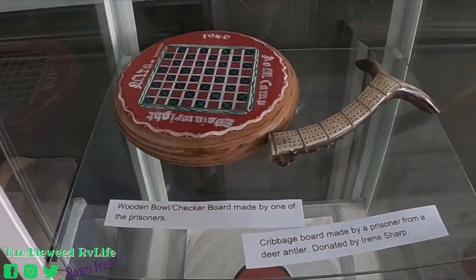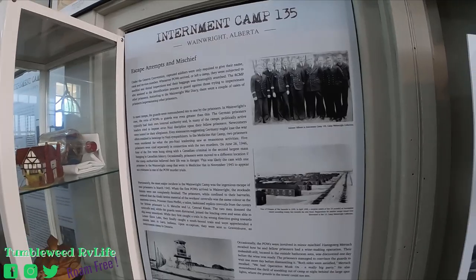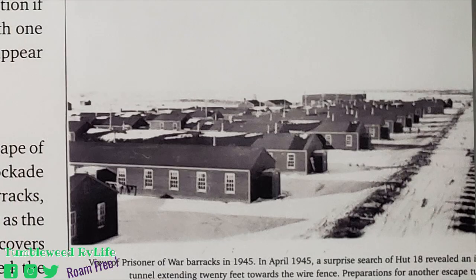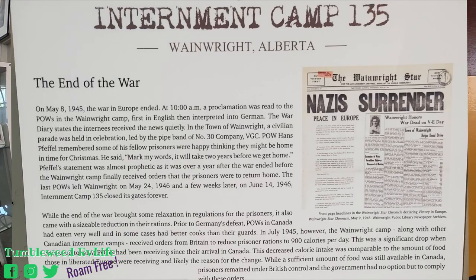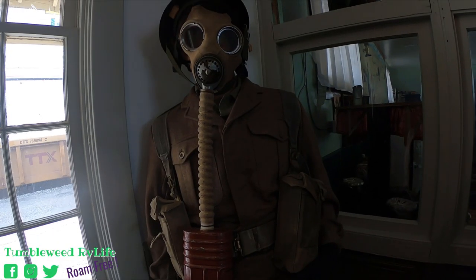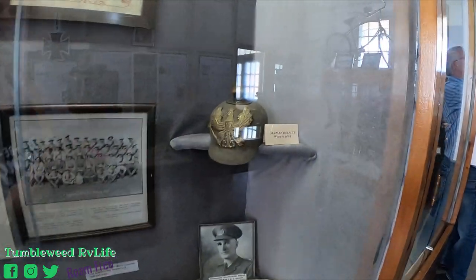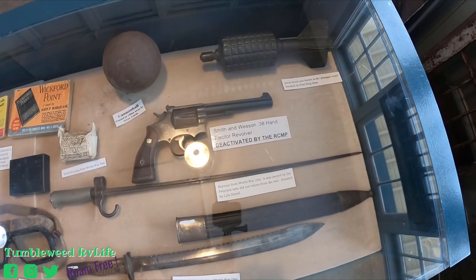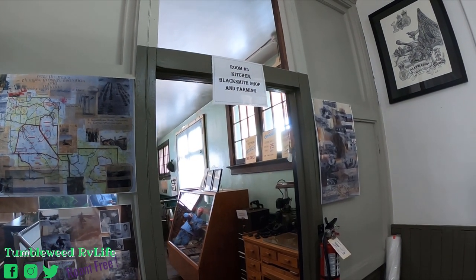There's a wooden bowl and checkerboard made by one of the prisoners, and a cribbage board made out of a horn. Escape attempts and mischief at the internment camp. End of the war — Nazi surrender, May 8, 1945. There's a prison gate. And there's a German helmet from World War I. This is the kitchen, blacksmith shop, and farming — the whole place.